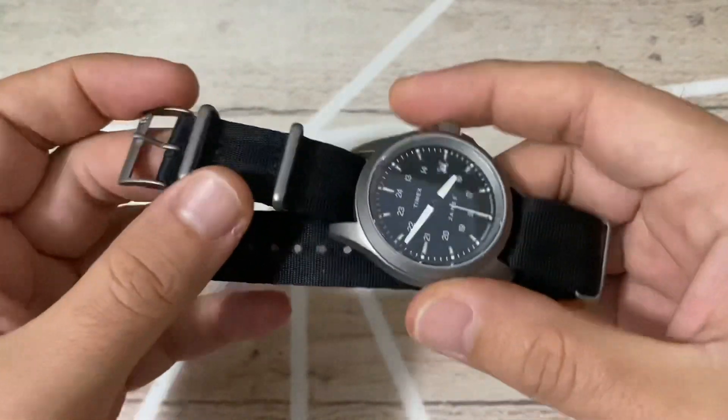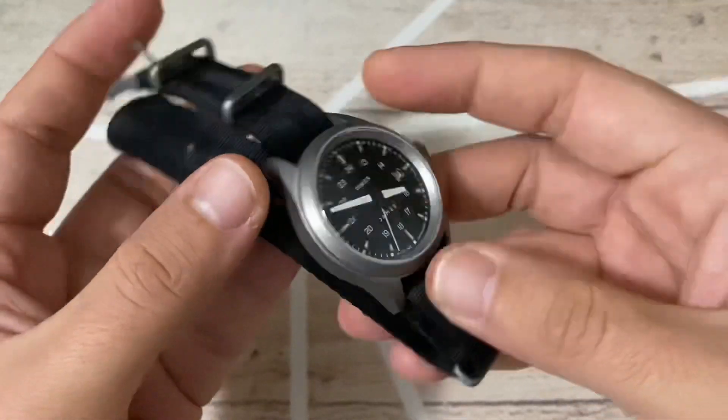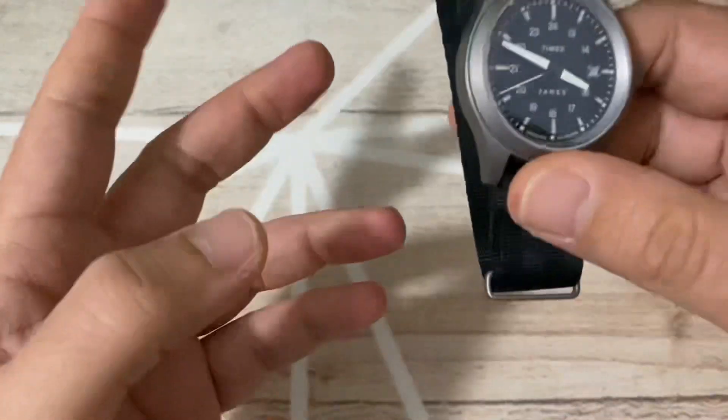I really think it's a better value for money: made in titanium, with a proper military tool-watch expression — something I would definitely like to wear.